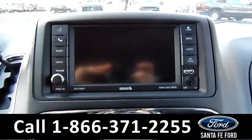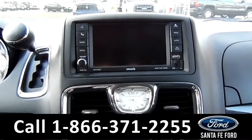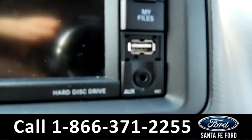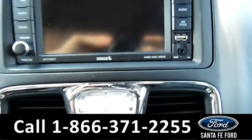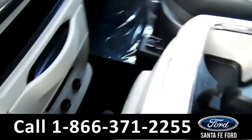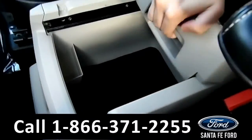The media center features an LCD touch screen that displays the backup camera. It also has an AM/FM radio, CD and MP3 player, as well as Sirius XM satellite radio. There's also a USB and auxiliary port for more media options, and the center console has a hidden compartment space.